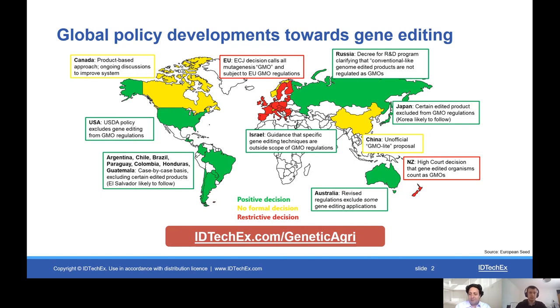Michael, thanks very much. For viewers wanting more information, take a look at the IDTechX report, Genetic Technologies in Agriculture 2020 to 2030. Michael, thank you for your time.